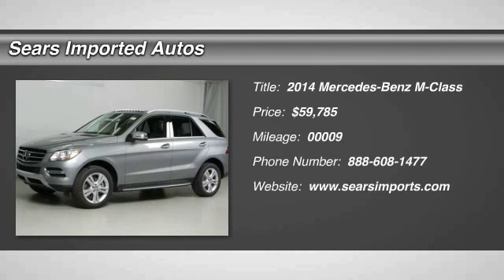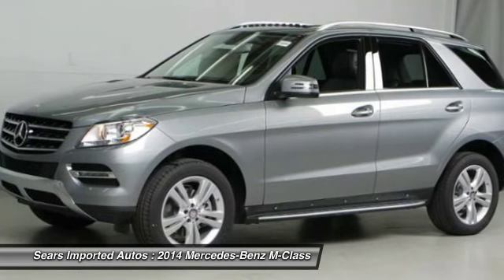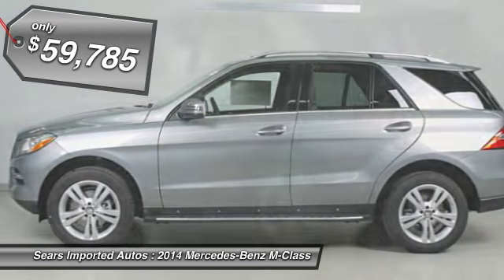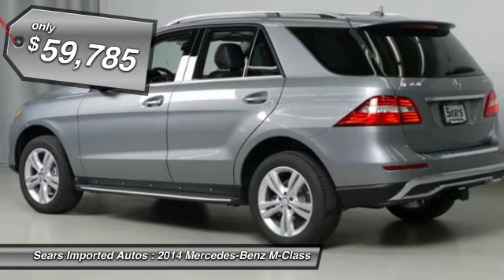You'll love this 2014 Mercedes-Benz M-Class. This is a car you'll want to take home. With 9 miles, it features automatic transmission and an exterior color of palladium silver metallic.